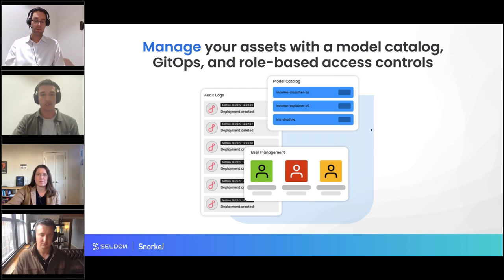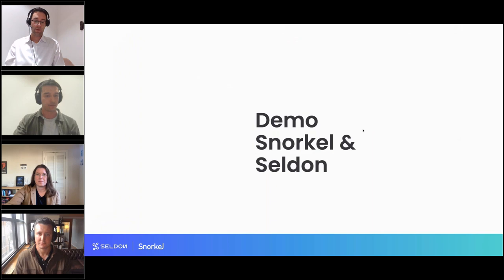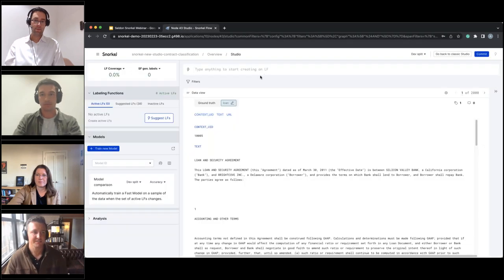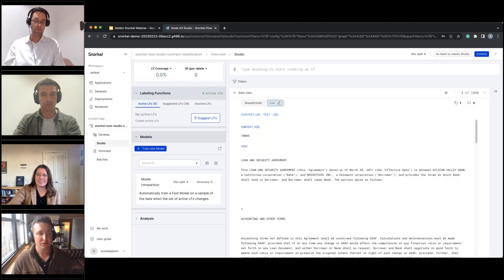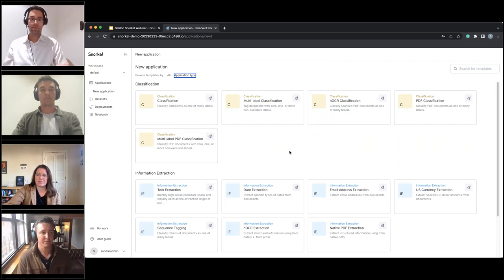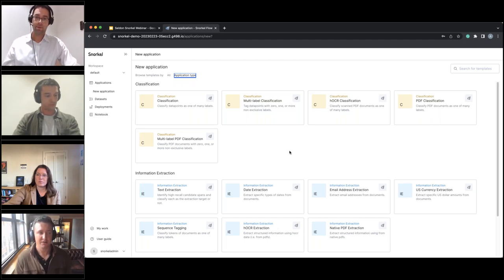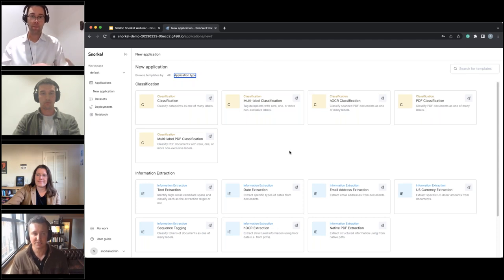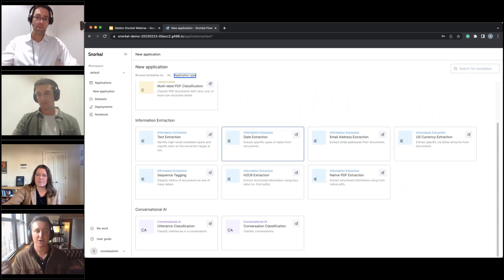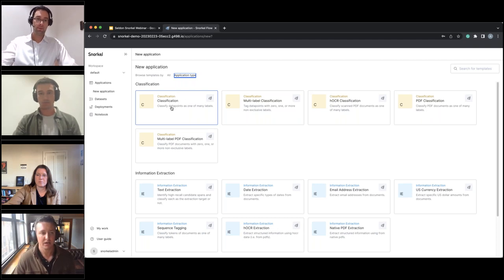Now we'll jump into a live demo. Snorkel can build classification models across many document types including PDFs, multi-label classification, information extraction using NER or sequence-to-sequence methods, and conversational use cases. Today's demo uses a classification use case: data scraped from the SEC website — legal contracts to be classified as one of four classes: loan, services, stock, and employment documents.